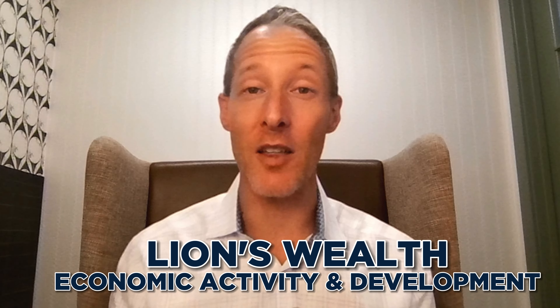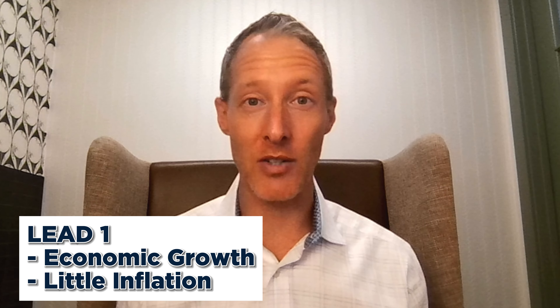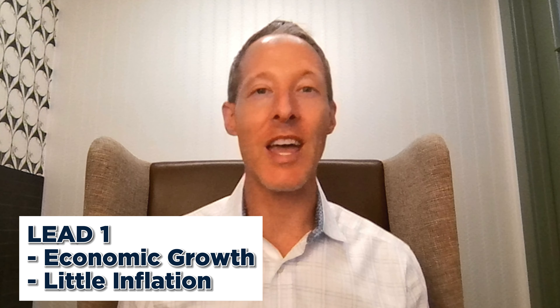As we take a look at our process here at Lions Wealth, we start with the different aspects of what we call the LEED Index — the Lions Wealth Economic Activity and Development Stages, which runs from one through four. Stage one is where we have a lot of growth in the economy but not a lot of inflation, and that is a great place to be.